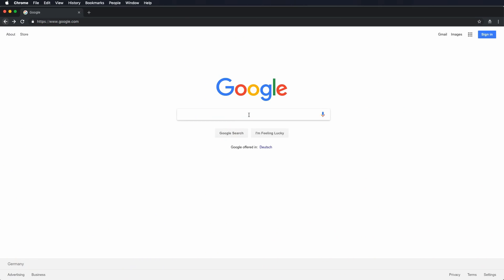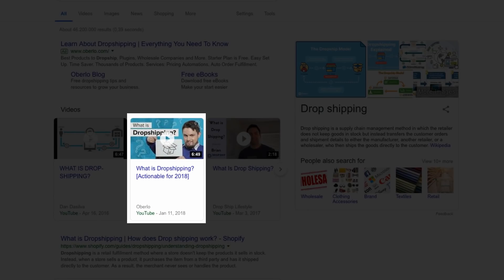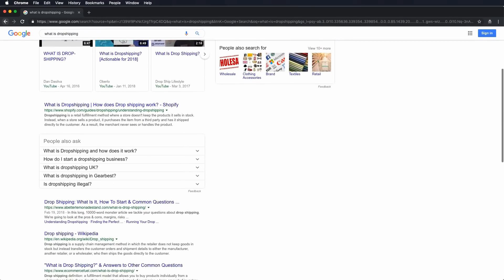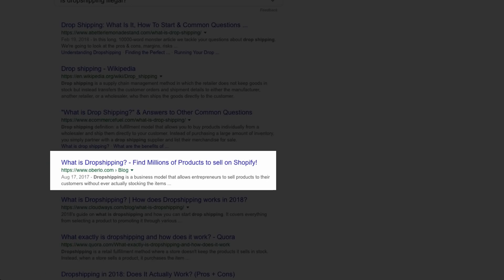Here we are using a search engine to check for information about dropshipping. Google is a search engine. So is Bing. So is Yahoo. There are loads more. When you use a search engine to look for something, you end up seeing a search results page. We all know what they look like. And here's the results page for our search.